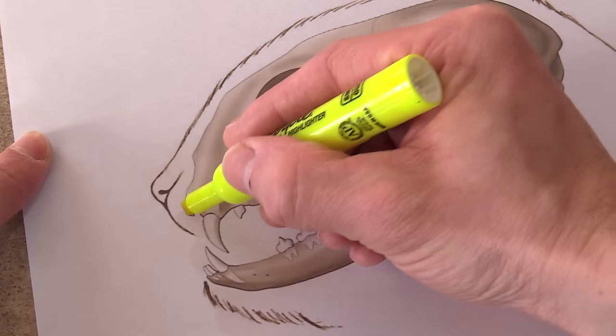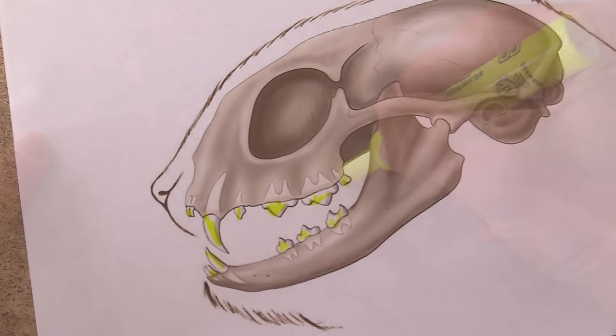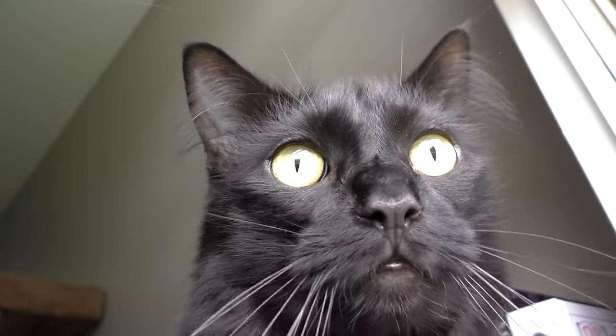Plaque forms on your cat's teeth every day. If the plaque isn't removed within a couple of days, it hardens into tartar and eventually causes periodontal disease. Signs of periodontal disease include bad breath, abnormal chewing, drooling or dropping food, a reduced appetite, and changes in their behavior.